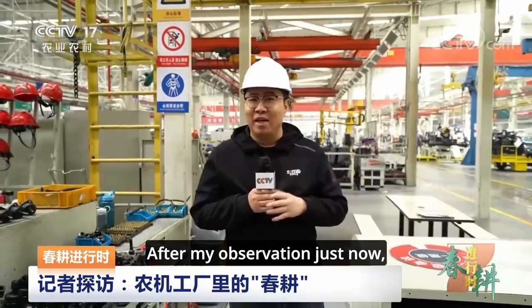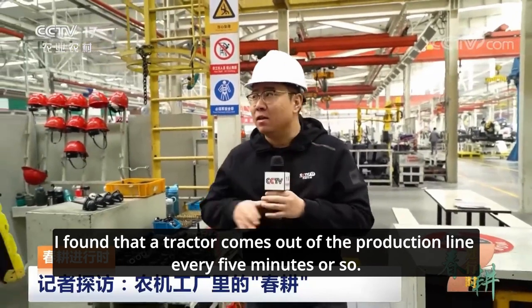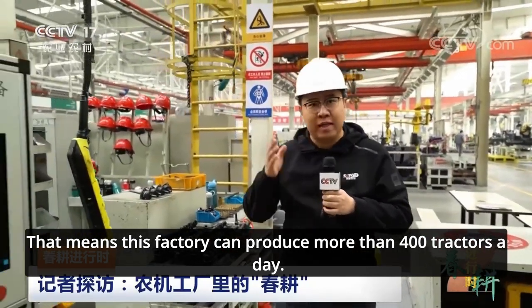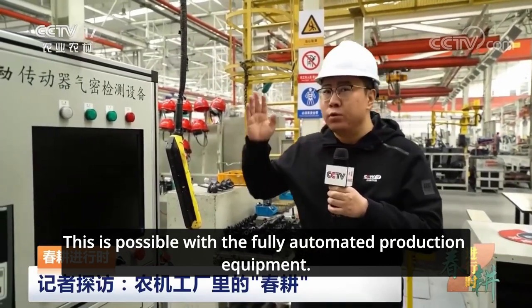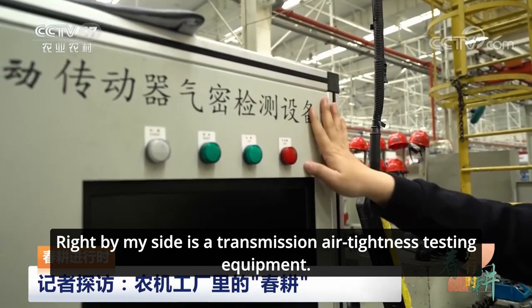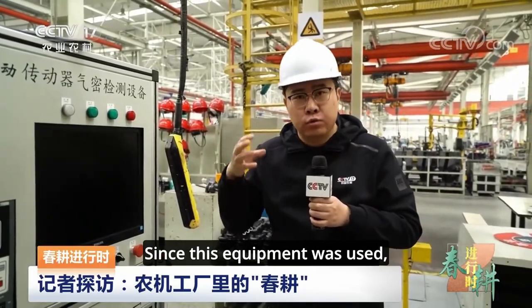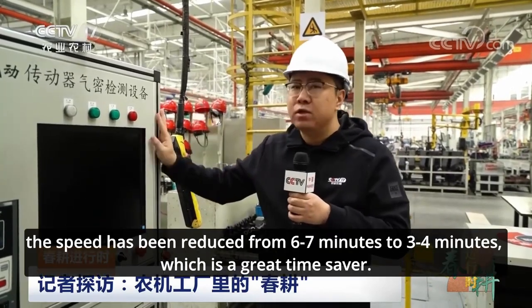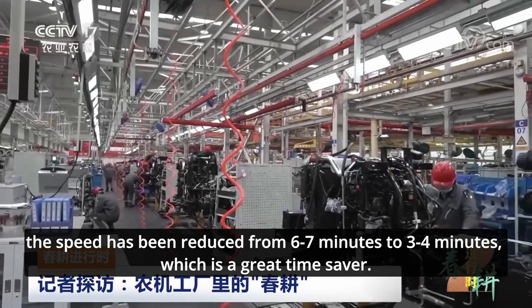After my observation just now, I found that a tractor comes out of the production line every five minutes or so. That means this factory can produce more than 400 tractors a day. This is possible with the fully automated production equipment. Right by my side is a transmission air tightness testing equipment. This was previously done manually, which was very slow. Since this equipment was used, the speed has been reduced from six to seven minutes to three to four minutes, which is a great time saver.